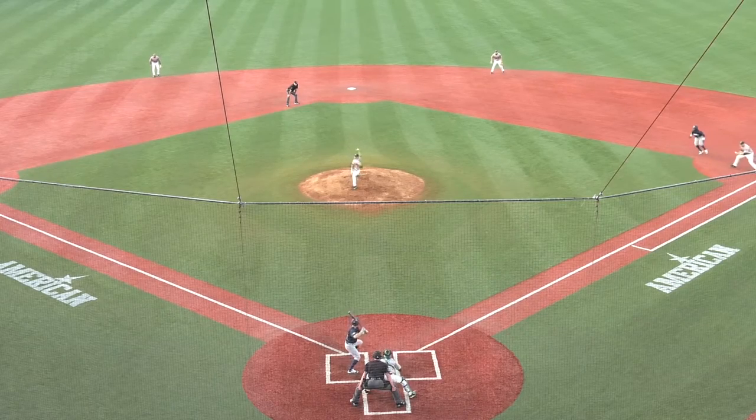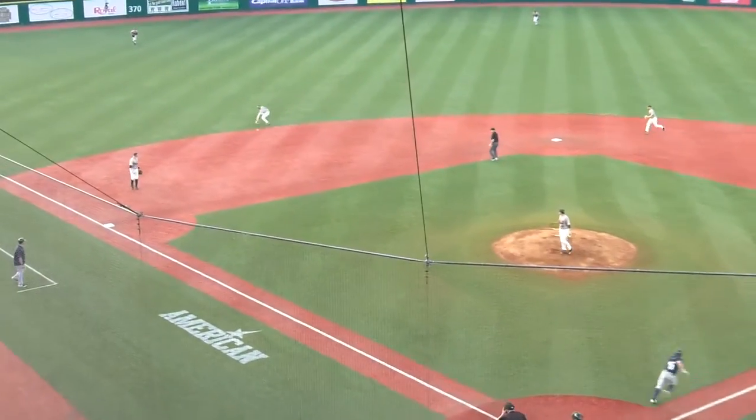It's basically been the starting nine this year. Ground ball deep short — Alamase has it. Shallow left, long throw to first, in time.